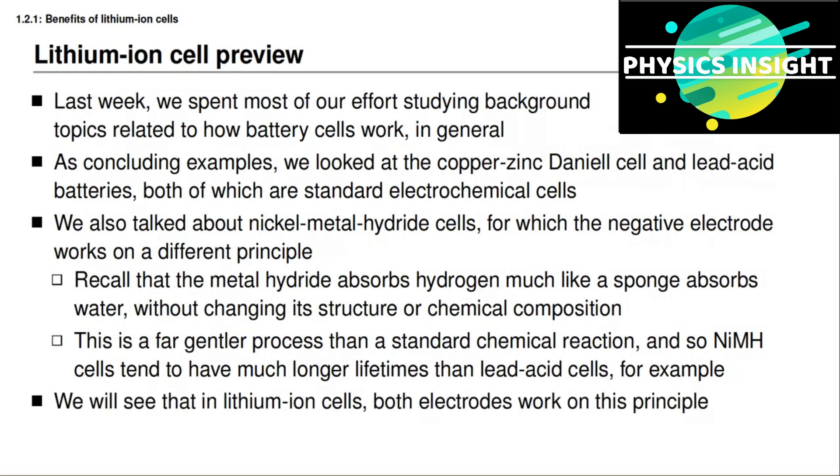This week you're going to learn that in lithium-ion battery cells, both electrodes work on this principle, which is one reason that lithium-ion cells tend to have much longer lifetimes than lead acid cells. For example, you're fortunate if the lead acid battery cell in your automobile lasts for more than five years. On the other hand, it's very likely that most lithium-ion battery cells being used for automotive applications will last the life of the vehicle — at least 10 years.